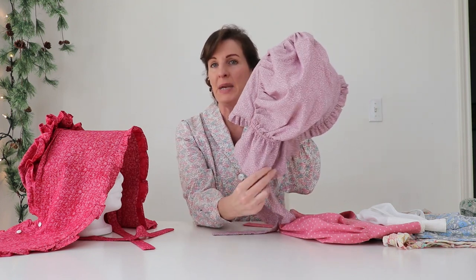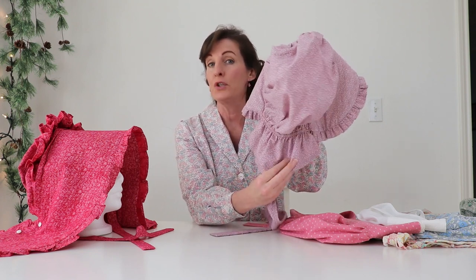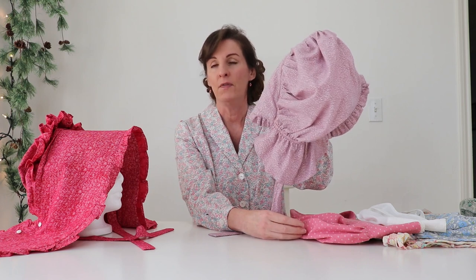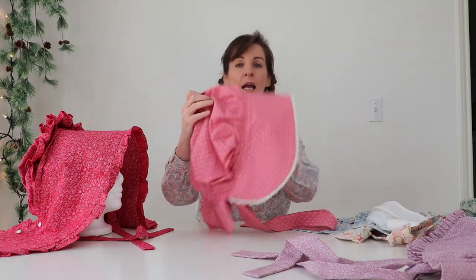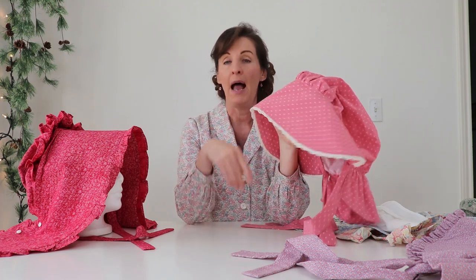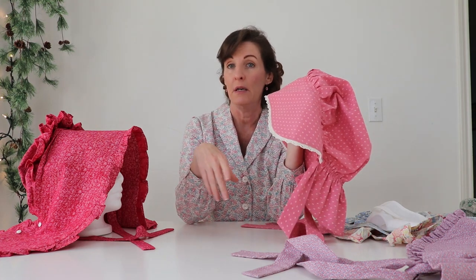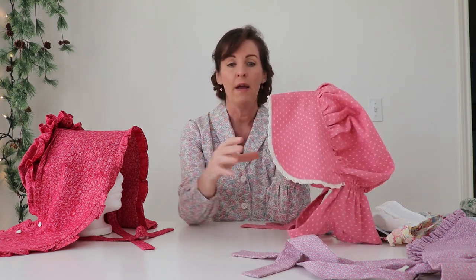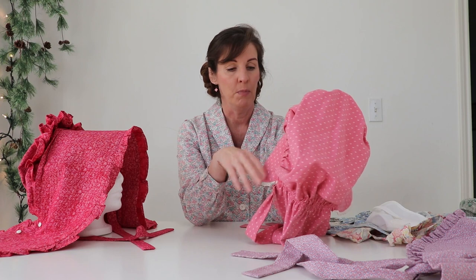This curtain piece was also known as a bavalet. That is a French term that means flap, and some individuals refer to it as a bavalet — tomato, tomato, whichever you prefer. This was done from the McCall's pattern that I talked about in last week's video when we looked at a pioneering dress. For this one, I wanted to try adding a little bit of lace to the brim.